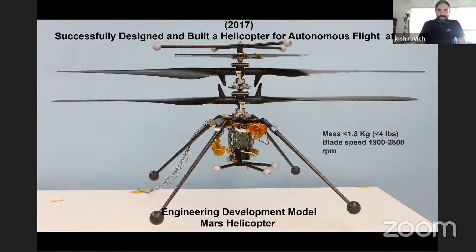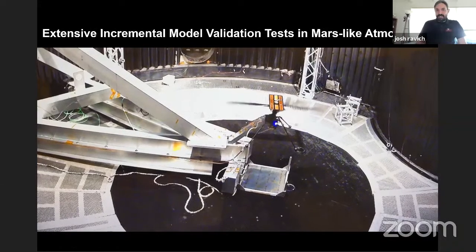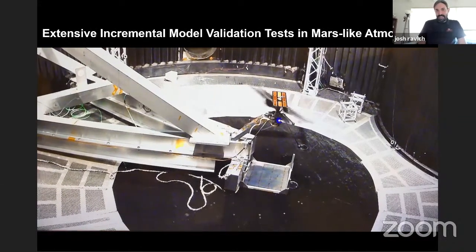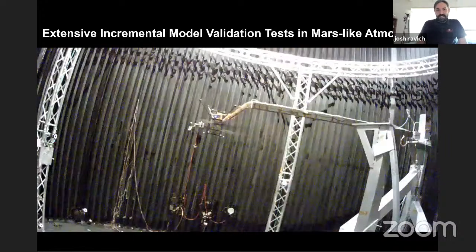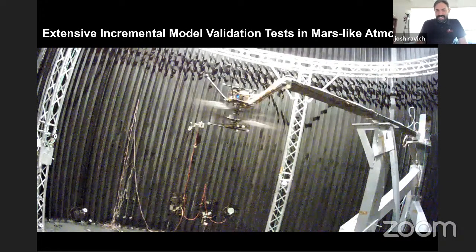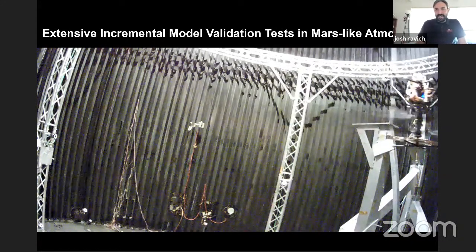The legs on this engineering model don't stow, whereas the ones that actually go on Perseverance have to stow — you don't want giant legs splayed out while the rover is flying through space. We did successive testing with this, including static testing to figure out vehicle dynamics, testing on a big swing arm — all in our 25-foot diameter, roughly 80-foot tall vacuum chamber that we test most of our large spacecraft in at JPL.